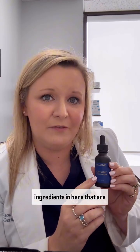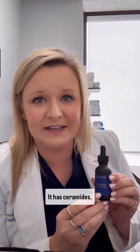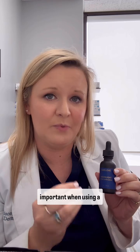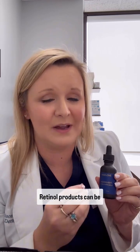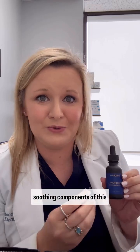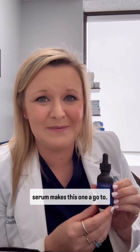It also has other helpful ingredients: hyaluronic acid, ceramides, aloe, and niacinamide. All of those things are very important when using a retinol product. Retinol products can be irritating for some folks, so having those extra soothing components of this serum makes this one a go-to.